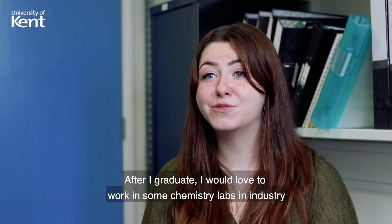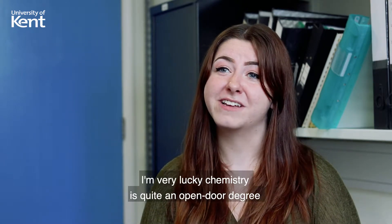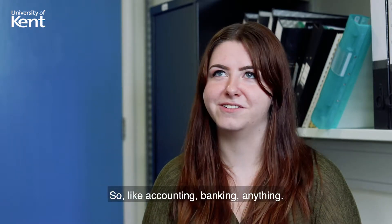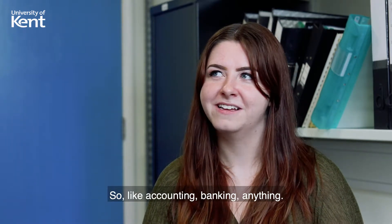After I graduate, I would love to work in chemistry labs and industry. But if that doesn't work out, I'm very lucky because chemistry is quite an open-door degree — I could go into so many different things, like accounting, banking, anything.